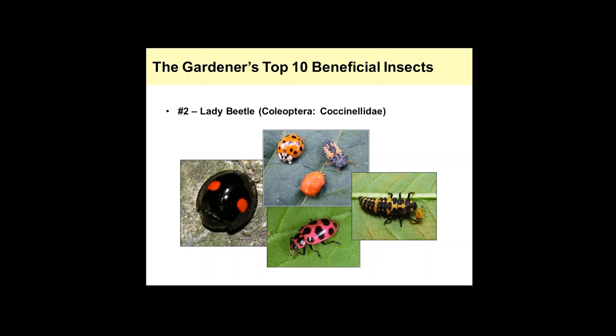Here are the different life stages: the larvae, the pupa, and the adult. A lot of people don't recognize the larvae — they kind of look like little alligators. The larvae are very beneficial, more so than the adults, because they feed on more insects than the adults do. I get calls from people who see orange things stuck to the top of their leaves — that's the pupal stage. Again, you want to leave those alone if you see them and let them hatch out.